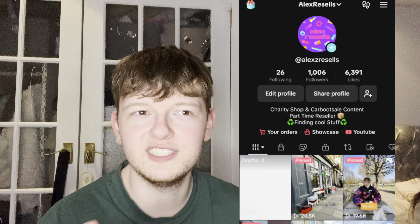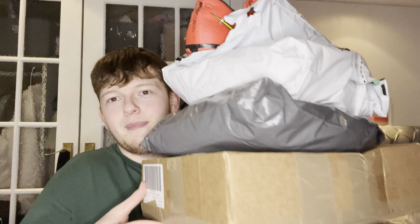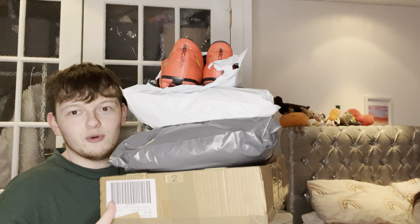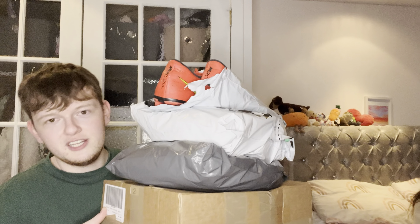The charity shops today were actually very expensive and I didn't get any footage because I was just taking photos for a TikTok. If you use TikTok it's alexz resells — that's with a Z after the X — and my TikTok is up there from when we went to charity shops.